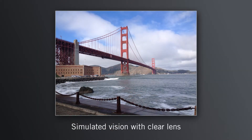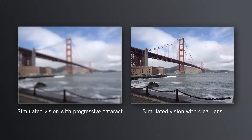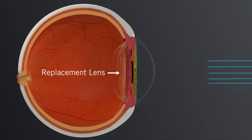Compared to vision with a clear lens, your vision with a cataract may look fuzzy and colors might be muted. These visual disturbances from cataracts are progressive, and when they become bothersome or limit your daily activities, it's time to consider treatment. Treatment for cataracts involves removing the cataract and replacing it with an intraocular lens implant that can help restore clear vision.